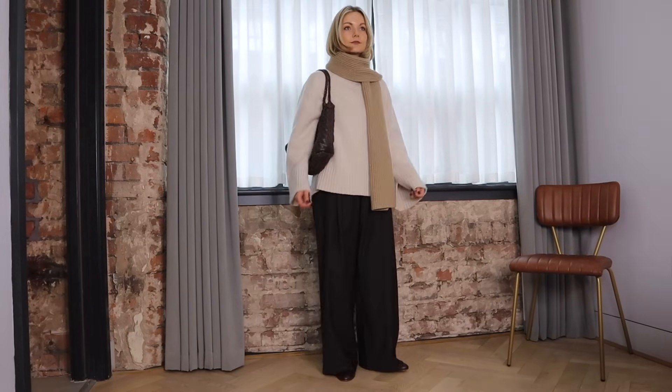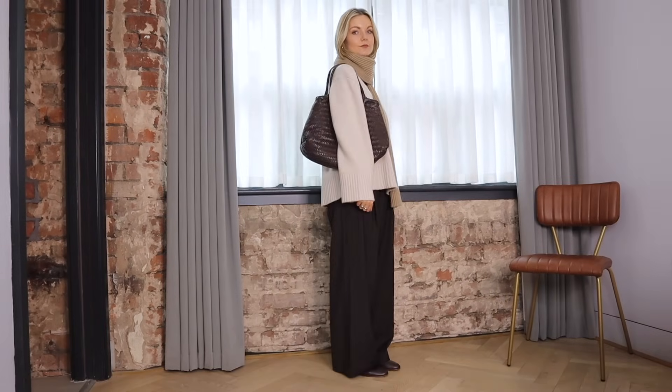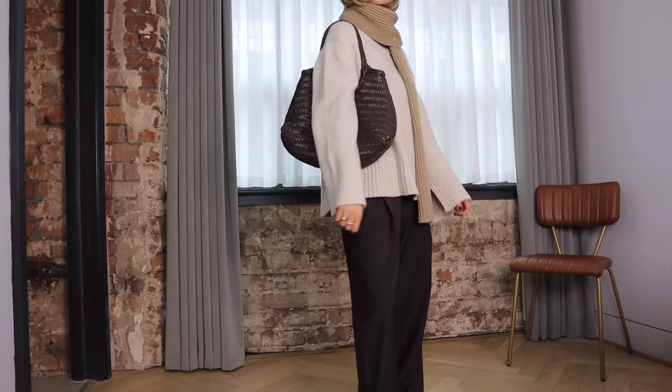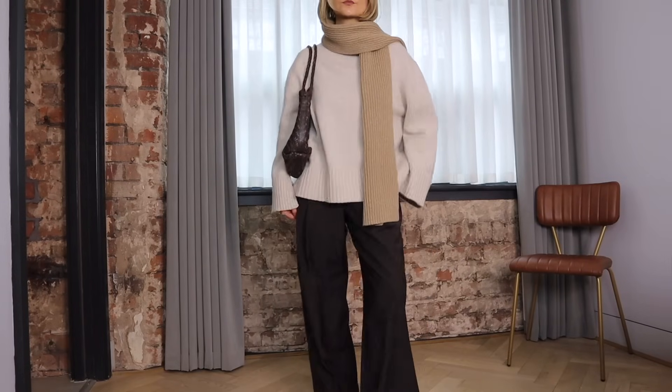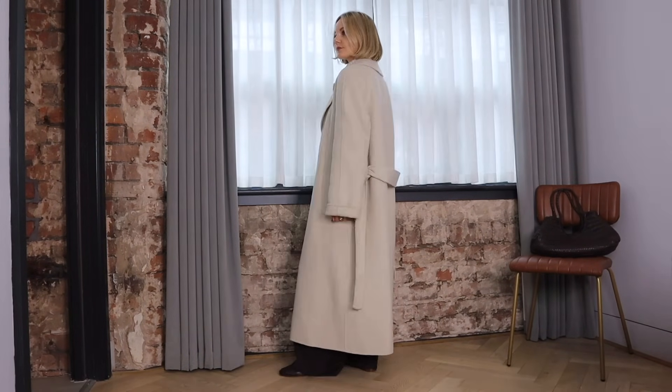For a contrast I've then layered my camel scarf over the top. I love how the rib texture of this matches the hem and cuffs on the knit as well. To tie in the brown I've gone with my woven brown bag — I really love all the textures that are going on here.